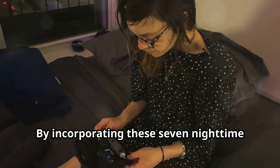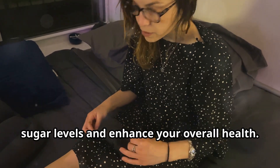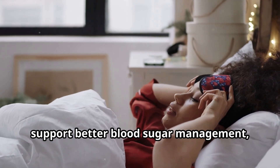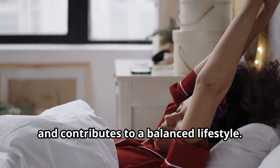By incorporating these 7 nighttime habits into your routine, you can effectively stabilize your blood sugar levels and enhance your overall health. Implementing these practices helps support better blood sugar management, promotes restful sleep and contributes to a balanced lifestyle.